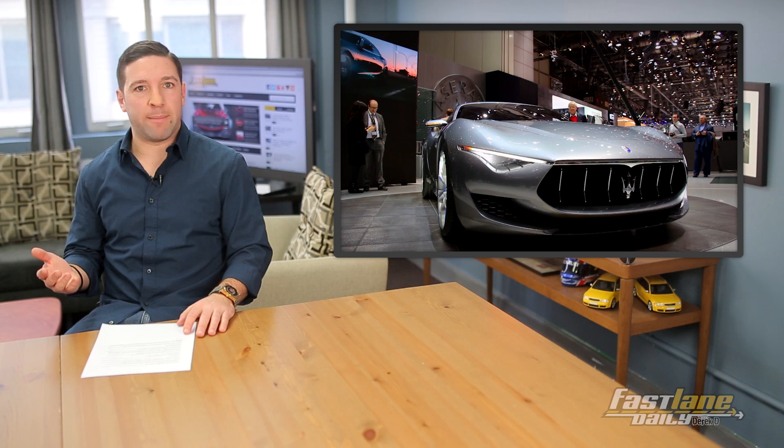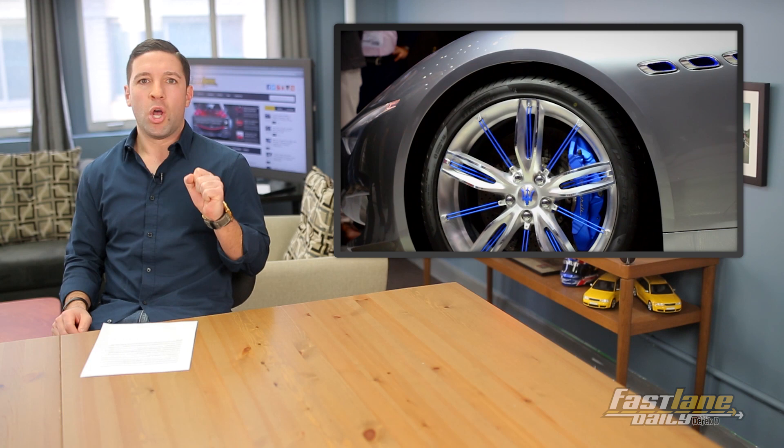Number 3: Maserati's Alfieri concept. Basically Maserati's version of the F-Type. It pumps out 460 horses. Although the name sounds too close to that 90s porn-star-looking chef Guy Fieri. Okay? Burn.